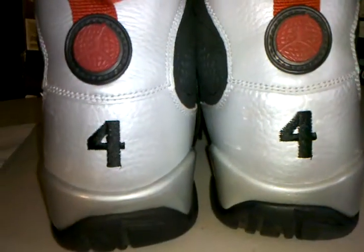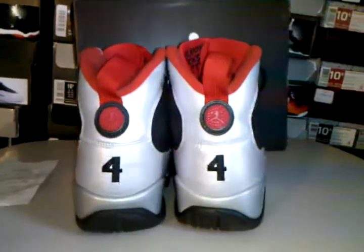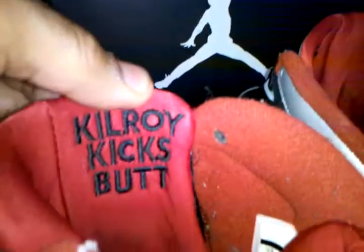I'm glad I waited on these shoes and got them for a great price. You've got the 44 on the back, 4 and 4, the original 9's logo, and 'Kilroy kicks butt' — shoes are 100% authentic. 'Kilroy kicks butt' right there. The only thing that's missing is the insole — I don't know why they took the insole out, but that's the only thing missing.